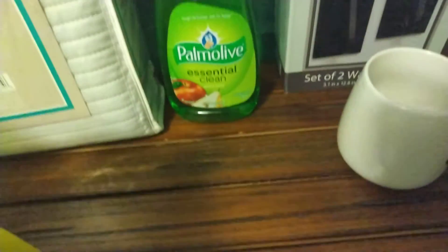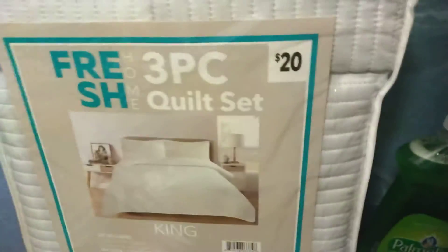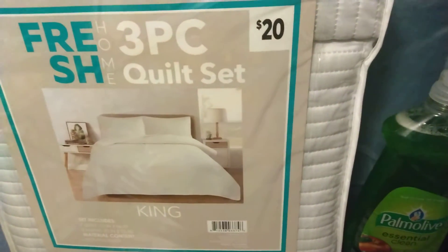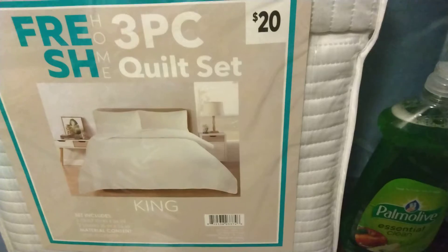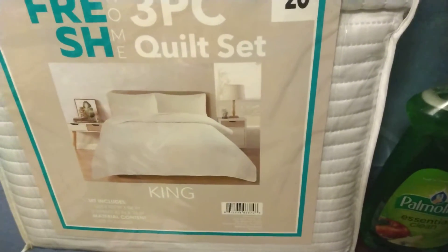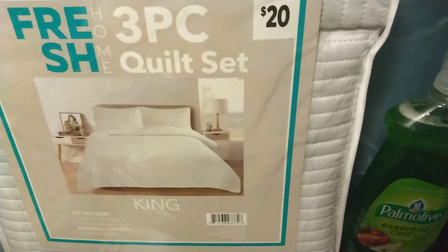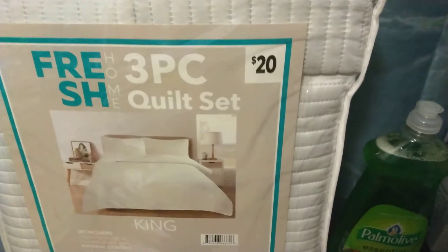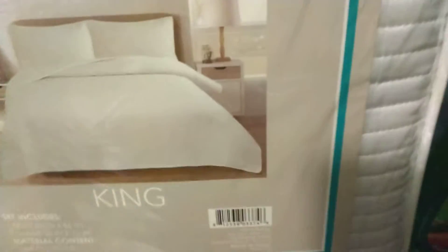I found this three-piece quilt set. They had four of them — I'd been watching because they were ten dollars and buy one get one half off, but the workers took the other three and left this one because they didn't like the color of it, so I grabbed this one. Five dollars — regular $20 — and it's a king size.